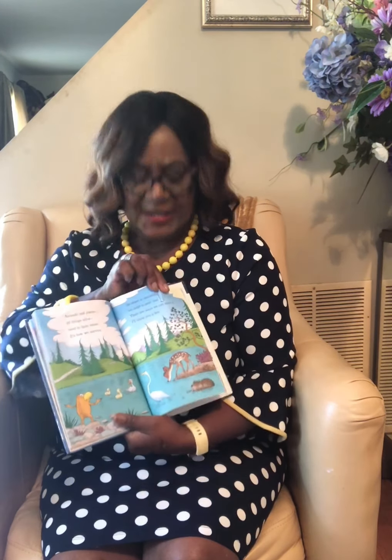We all need water to survive. The Lorax encourages kids to find ways to save water, such as turning off the faucet while brushing your teeth and spending less time in the shower. How many times have we yelled, "Get out of that shower, what are you doing?"